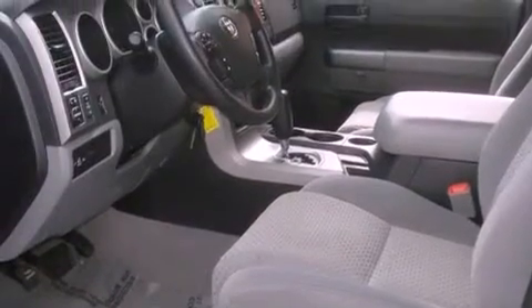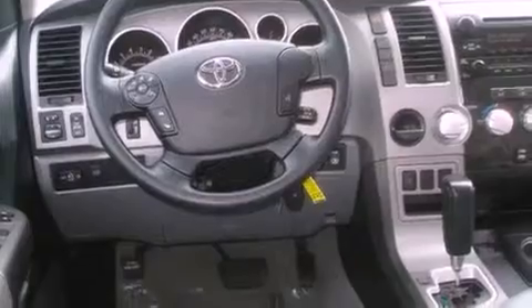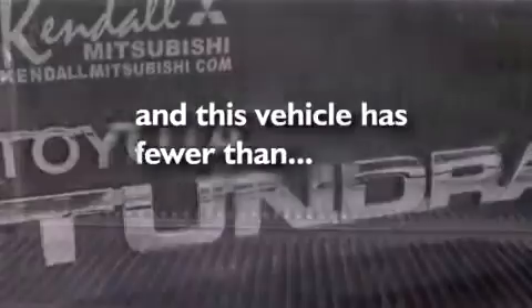Its top features include air conditioning with automatic climate control, cruise control, keyless entry, 12-volt power outlets, a low-tire pressure indicator, traction control and stability control systems, disc brakes with an anti-lock braking system, front airbags, and this vehicle has fewer than 18,000 miles on the odometer.